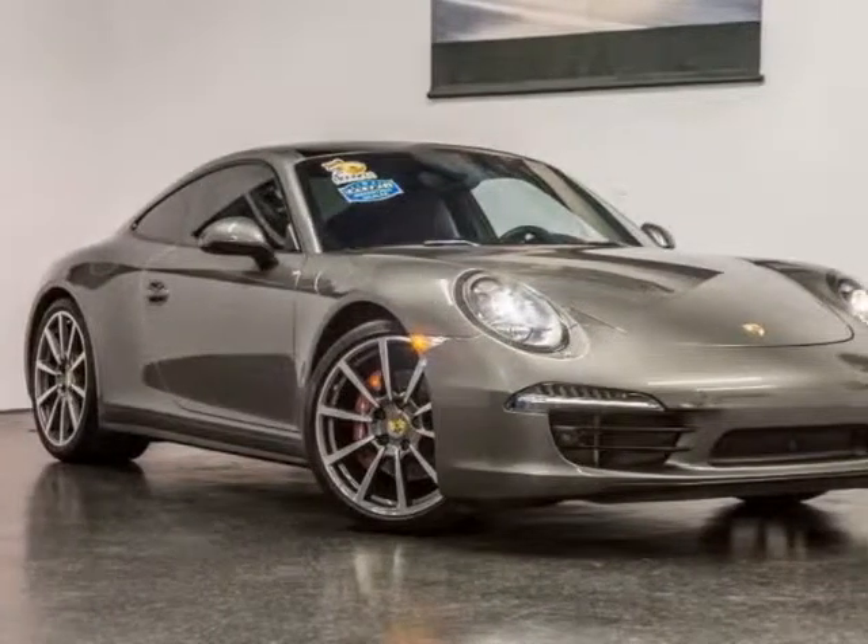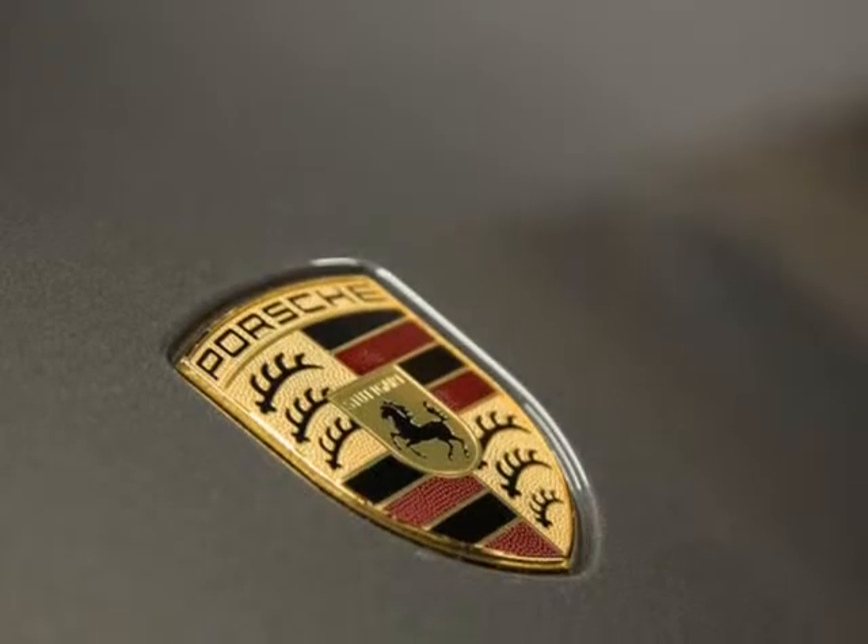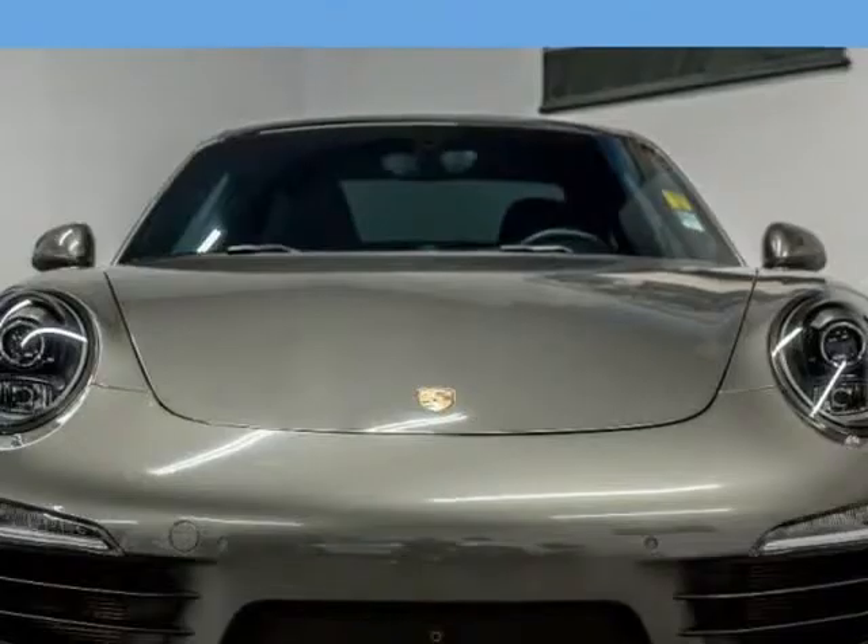This 2014 Porsche 911 Carrera 4S Coupe PDK is brought to you by Iconic Coach. 2014 Porsche 911 Carrera 4S.